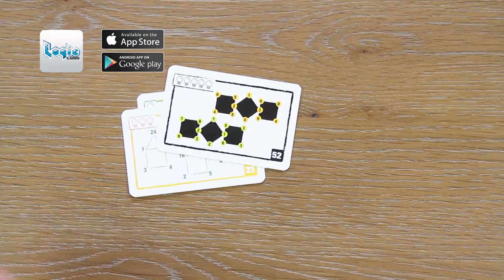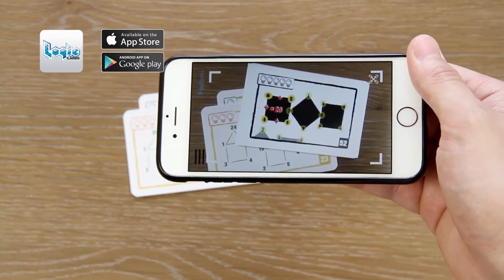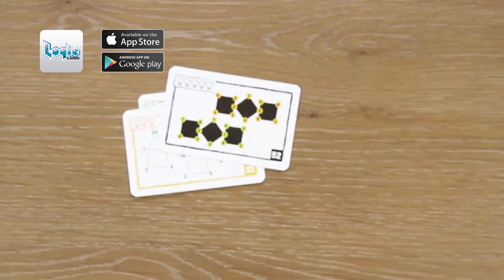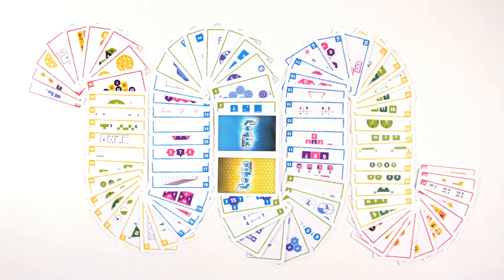Hey. Pretty cool, huh? Yeah. Now go out there and keep your brain fit with Logic Cards.